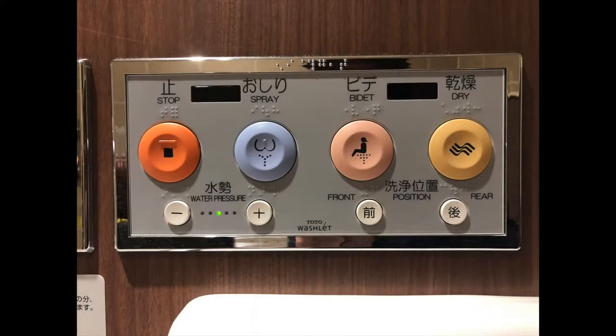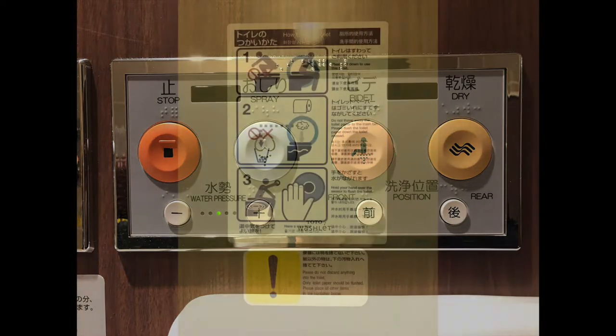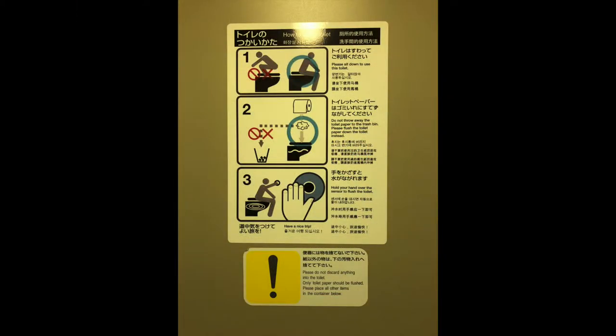You'll also need to use a toilet, and rather than just one simple lever, you have a variety of buttons. There are little pictograms next to them for the most part to make it a little easier. At first it will seem a bit strange, then you'll be like, why doesn't the whole world have toilets like this? They do try to make little pictograms to teach you the proper way of using a toilet.